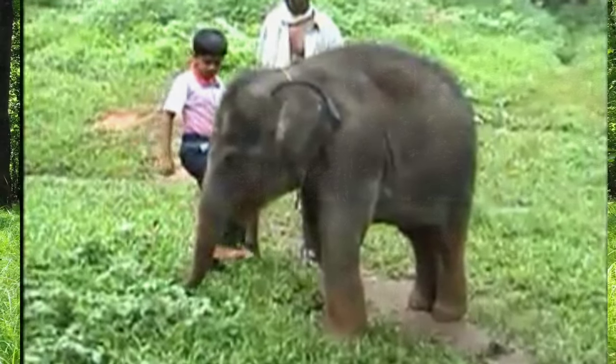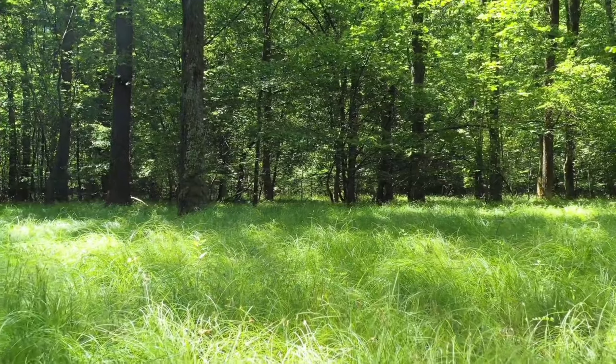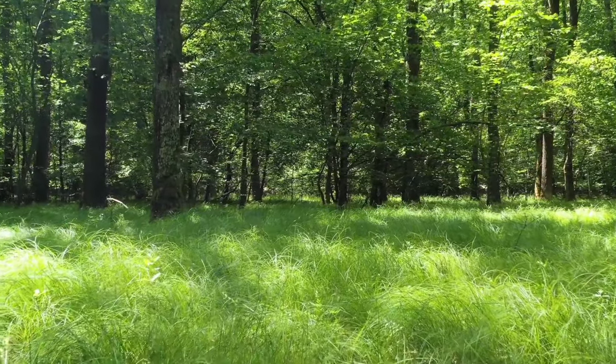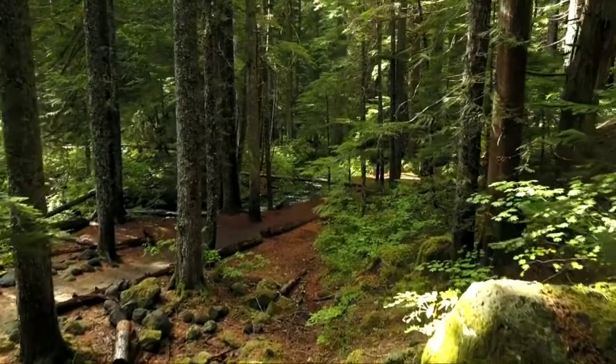An elephant baby is very strong — it weighs more than an adult human. Elephants live in Africa and Asia, in grasslands and forests.